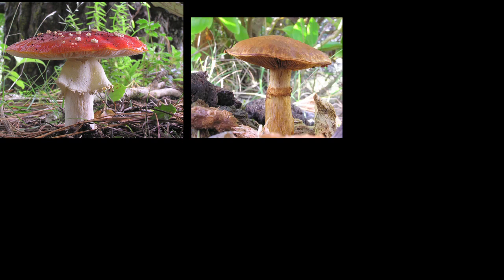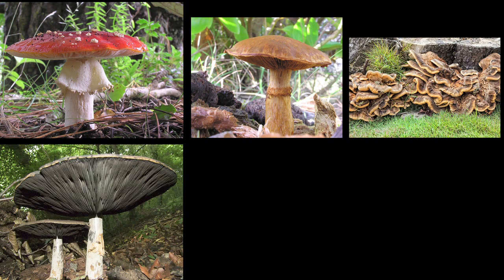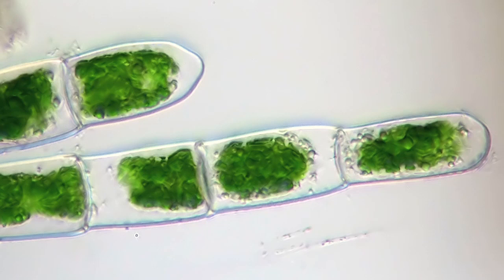Fungi, unlike plants, are not photosynthetic and so need other sources of food, similar to the way that people need food to eat. It may surprise you, but fungi are more closely related to people than they are to plants. Here you can see a micrograph—a picture taken through a microscope—of green algae. The green comes from chloroplasts, a part of plant and algal cells that performs photosynthesis.